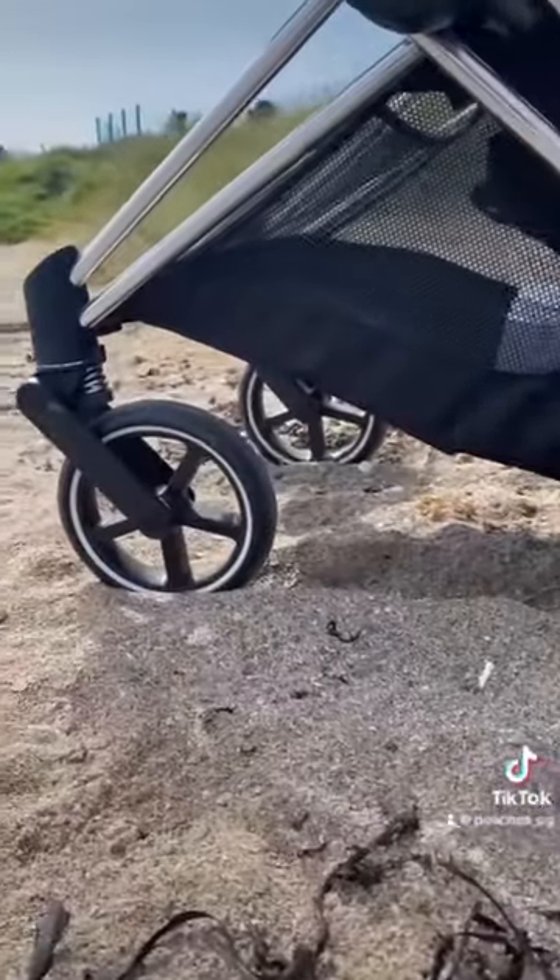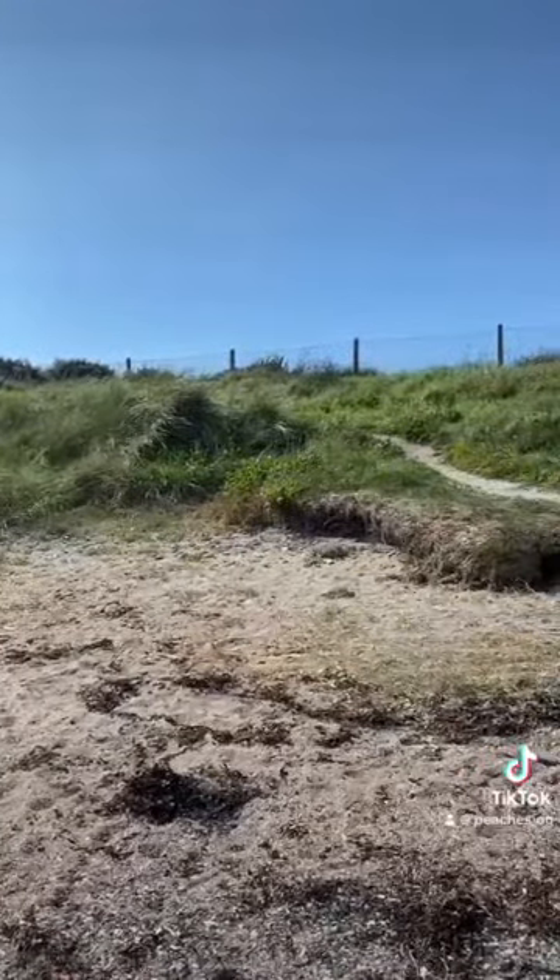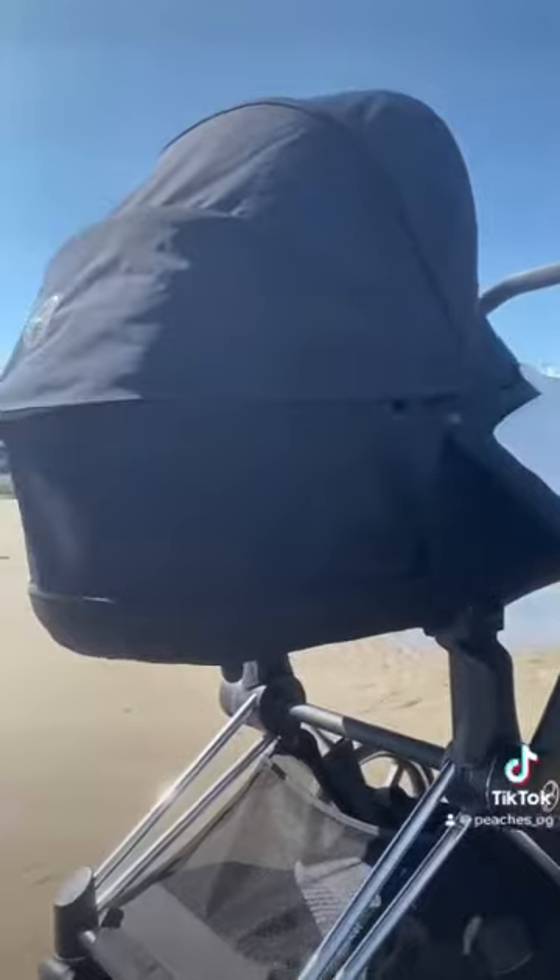This is a really cool feature if you're using the pram on difficult terrain. You can simply just pop the pram up onto two wheels and pull it instead of trying to push it through sand or pebbles.